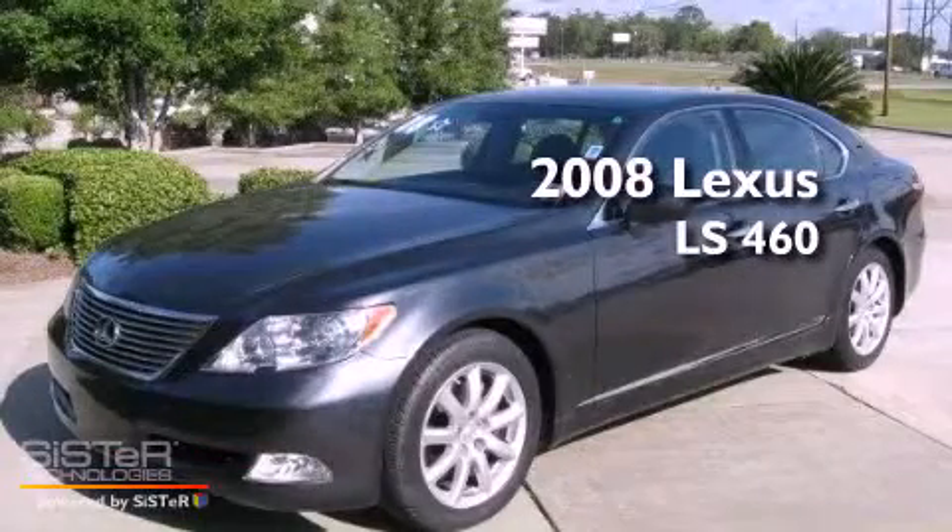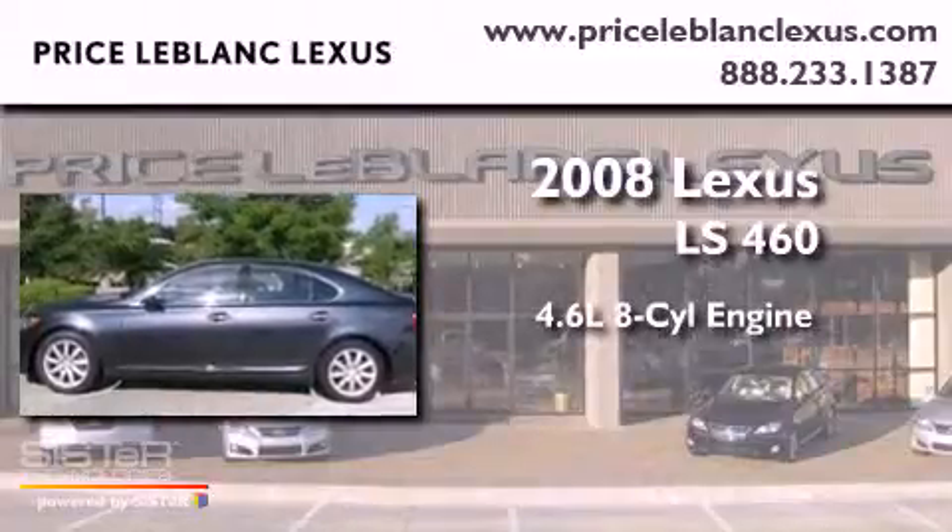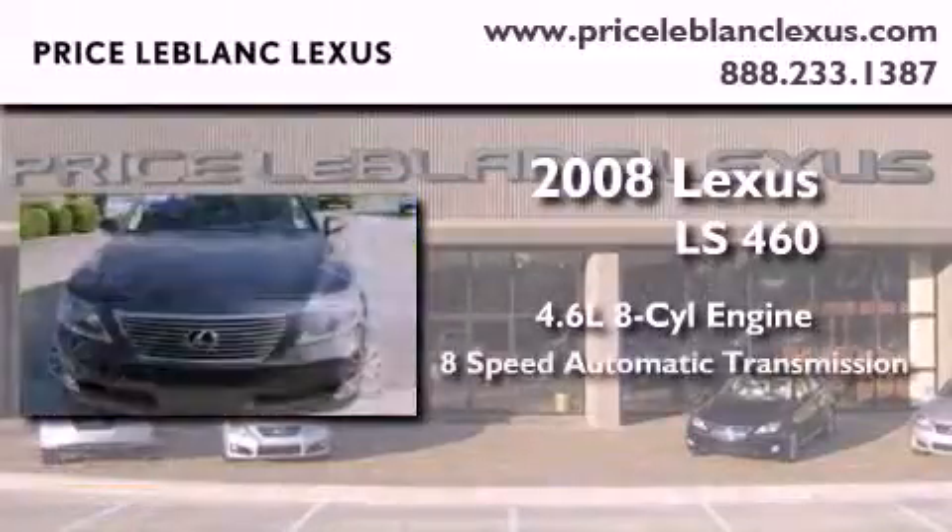This is a 2008 Lexus LS460. It has a 4.6-liter, eight-cylinder engine and an eight-speed automatic transmission.